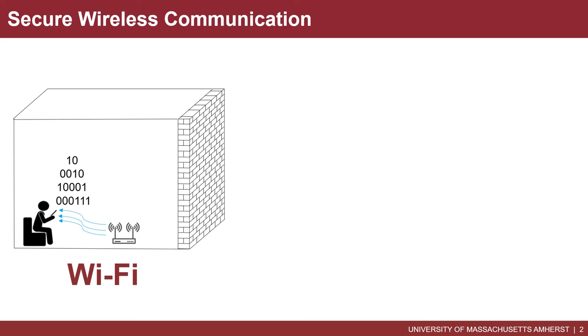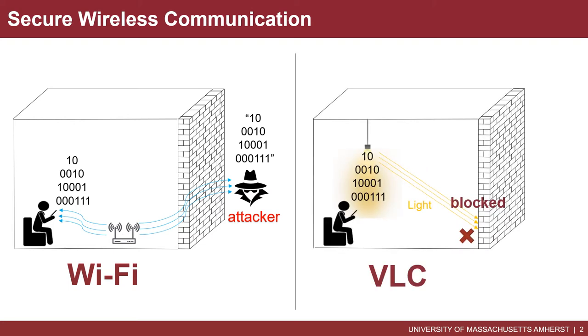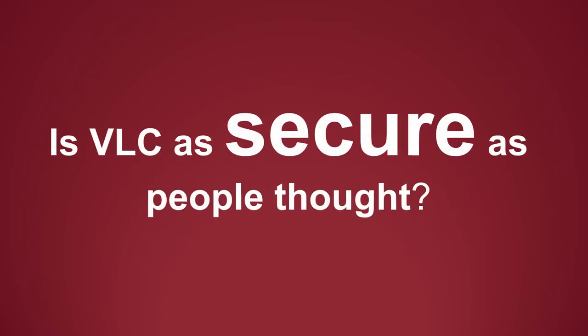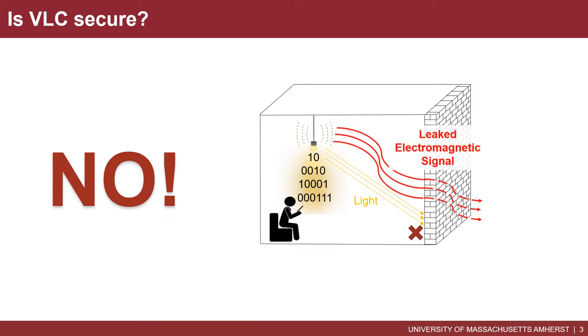Let's further talk about the security feature of VLC. Different from RF signals such as Wi-Fi, visible light cannot penetrate through walls. Therefore, an attacker cannot sniff VLC data if physically located outside the space. So VLC is considered a secure scheme. But, is VLC really as secure as people thought? Surprisingly, the answer is a big no.